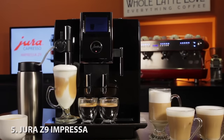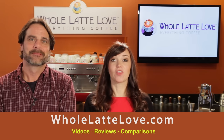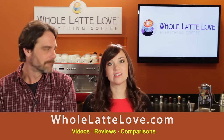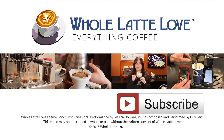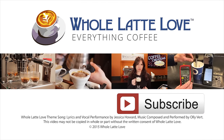All five of our picks and everything coffee is available at wholelattelove.com. Check out the machines there, plus you can watch in-depth videos, read reviews, see comparisons and so much more. Why not subscribe now for easy free access to more videos on everything coffee, brought to you by wholelattelove.com.